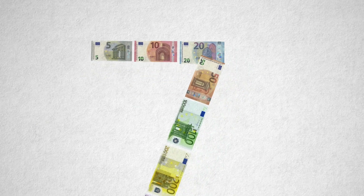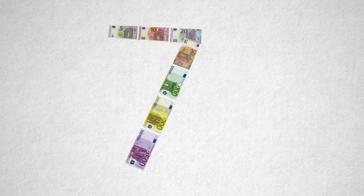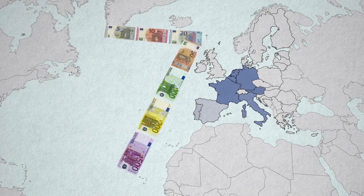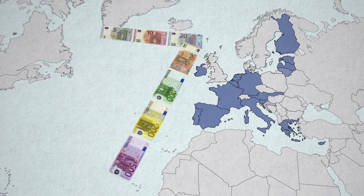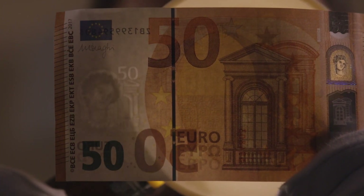Euro banknotes first began to circulate in 2002. There were seven of them, ranging in value from 5 to 500 euros. They are completely identical throughout the Eurozone. Their colours were inspired by the seven colours of the rainbow, and they illustrate seven different eras and styles of European architecture.